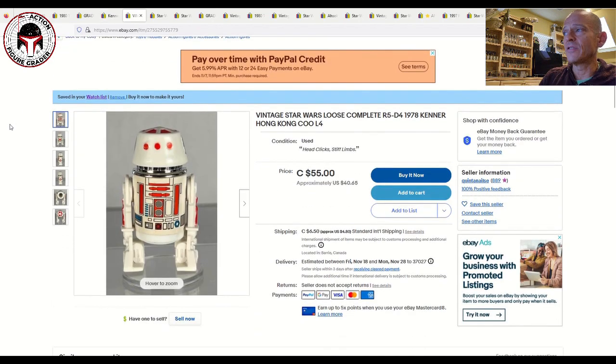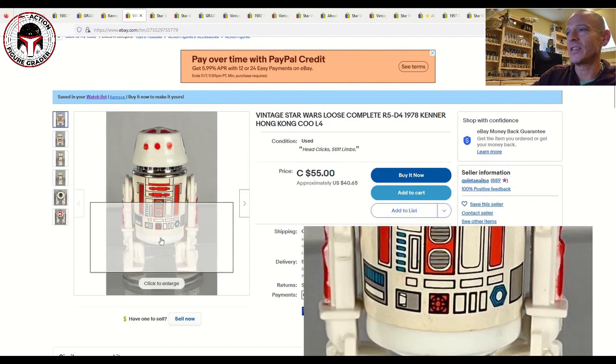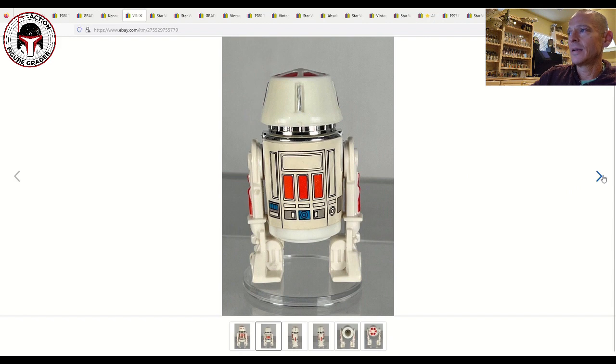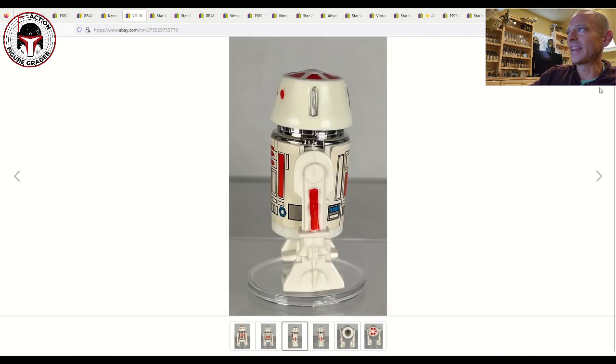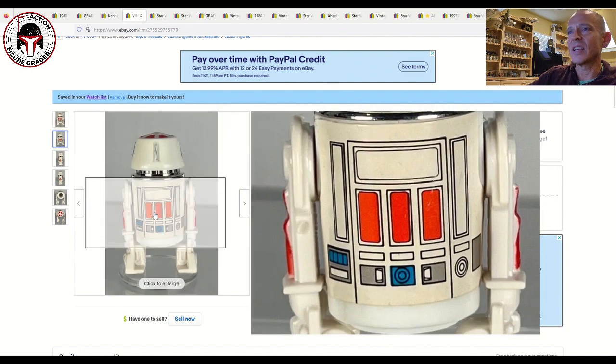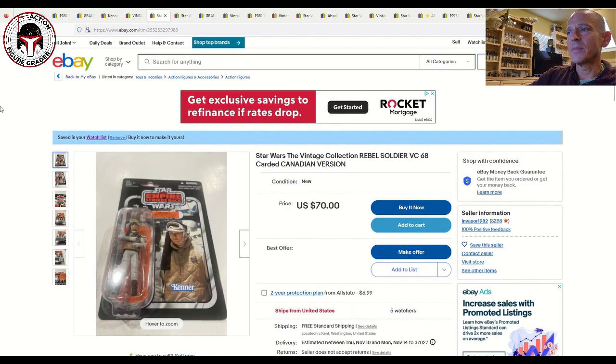Next up is a loose R5-D4, 1978 Hong Kong COO. It's not super mint but in pretty nice condition — just some slight wear and maybe slight yellowing to the sticker. It's listed for 55 Canadian dollars or about $40 US plus $4.80 shipping, so roughly $44 total. It's listed as stiff limbs with a head that still clicks, and the chrome is in excellent condition — it's just that sticker with a little wear.